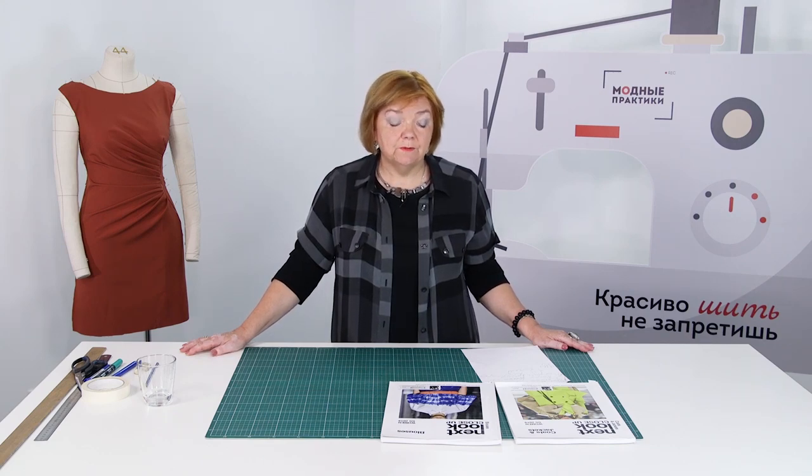Hello, everyone! This is Bakhtar Fashion Workshop. I remind you that we post new videos every day. I also want to remind you that some of my video courses are already available. Buy them if you haven't done it yet. I would really appreciate your support.